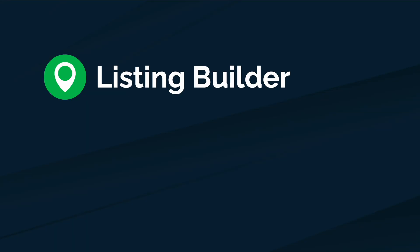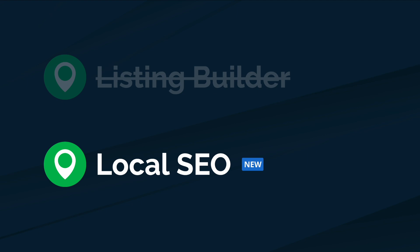I'm so excited to tell you that we're upgrading Listing Builder in a big way, so much so that we thought it deserved a new name. Today, Listing Builder is now called local SEO. But of course, since it's white-label, you can call it whatever you want.